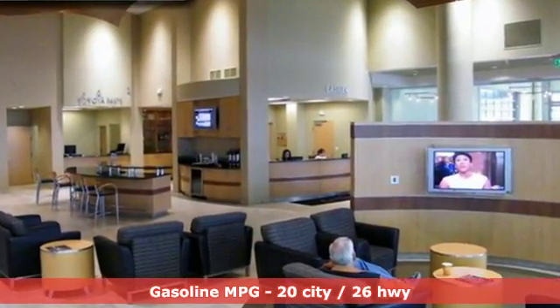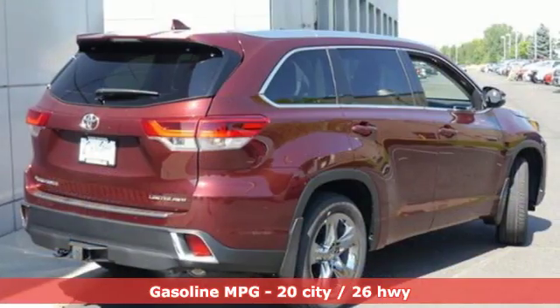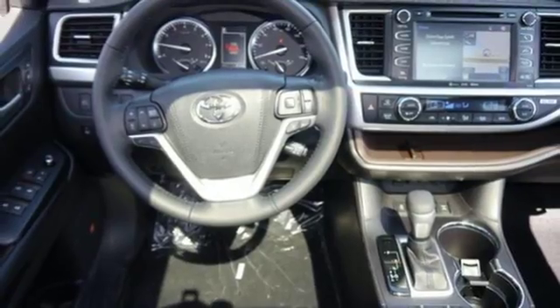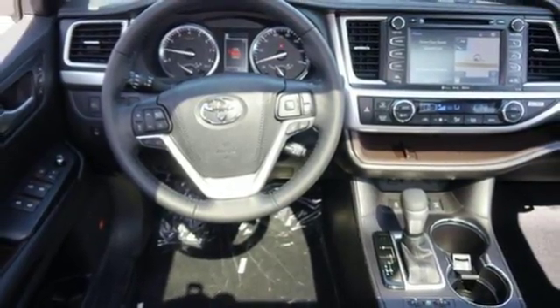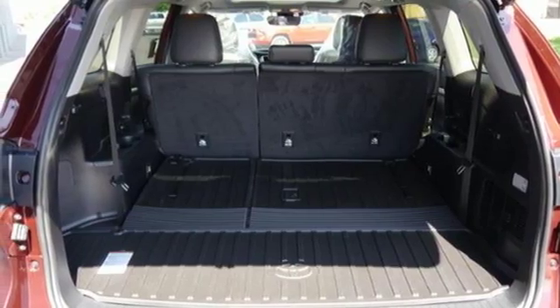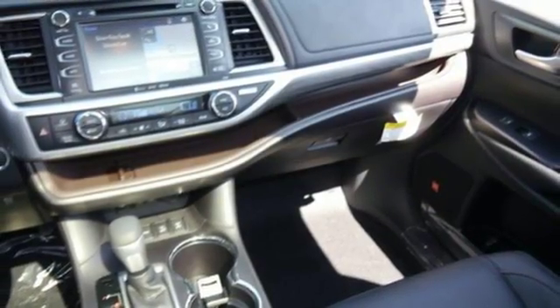Automatic transmission, dual zone climate control, streaming audio, rear parking sensors, driver memory seats, power heated mirrors, external memory control, power sliding and tilting sunroof, doors and push-button start proximity key, and V6 engine.